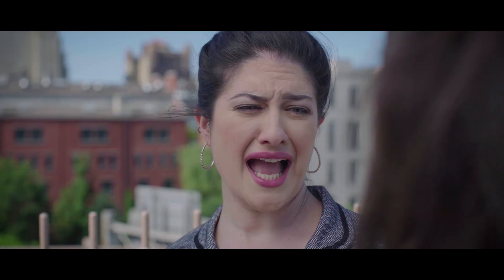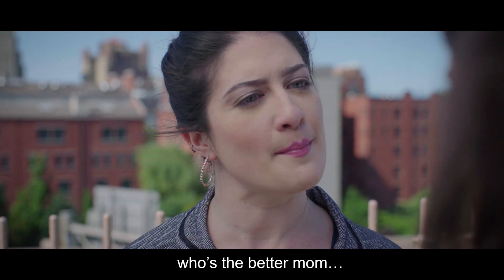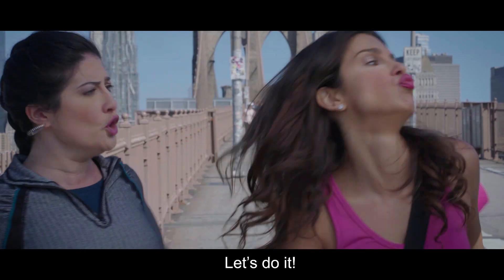Did you just challenge my mom skills? I don't really think you want to compare who's the better mom. Oh, it's on! Let's do it!